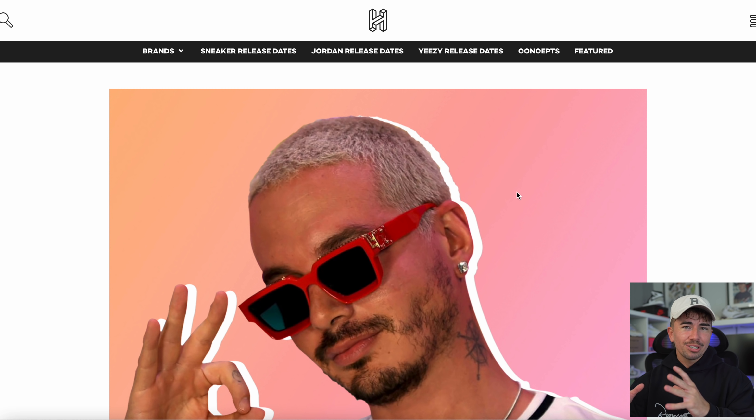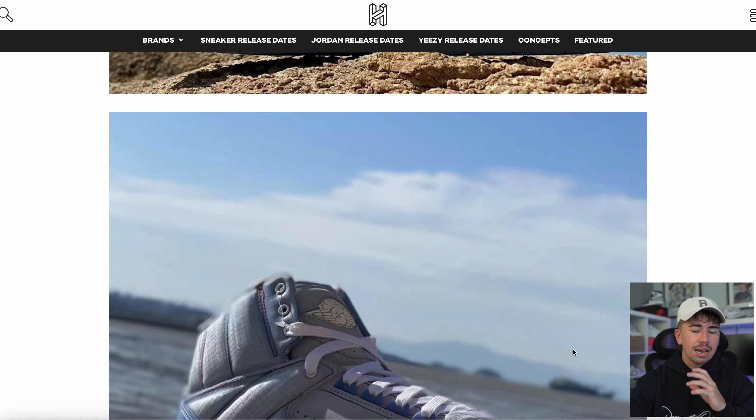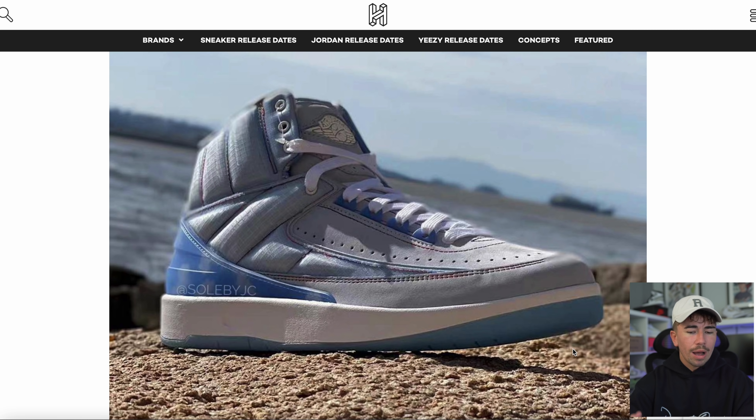We finally have a look at the J Balvin Jordan 2 in the daylight. Remember those pitch-black images with it glowing in the dark? Well, here it is in daylight — it doesn't look as crazy as I expected. The colors are interesting with rainbow stitching, but for the most part it's a monochromatic gray and light blue with an interesting cloud-look back tab. Overall it's pretty much a standard Jordan 2 silhouette.